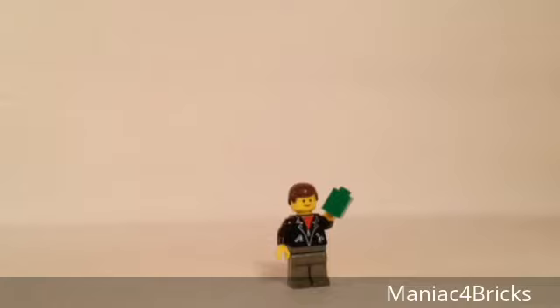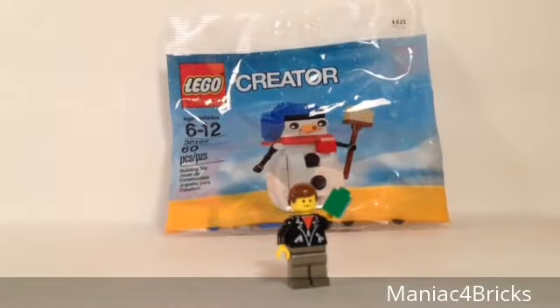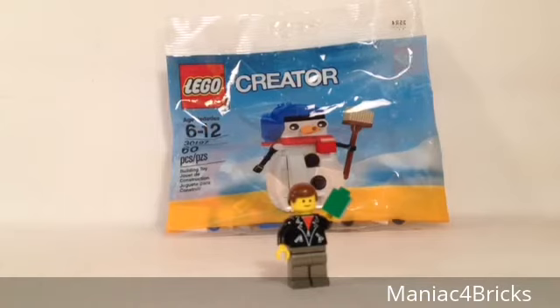I'll grab the scissors — there we go, a little easier to rip now. No fault of Dr. Lucky, just the envelope. This is his half of an earlier trade — I traded him a couple polybags. I'll see if I can put a link in the description for what exactly I traded him. He traded back the new Lego Creator Snowman Polybag. I'd seen it in stores and hadn't gotten it yet, so I was happy to ask him if he had an extra one. Thank you very much for the Snowman Polybag.